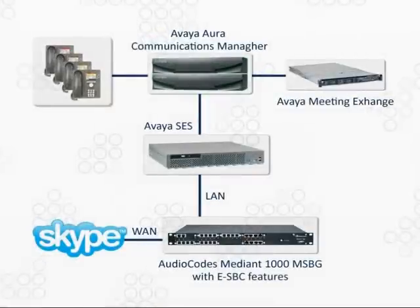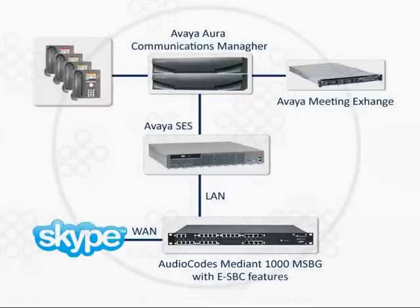In the first case, the customer is using the Avaya Meeting Exchange conferencing platform and used to incur high costs on international conference calling. ROI Networks, the systems integrator working with this customer, connected the customer to the Skype Connect SIP trunking service using the Mediant 1000 ESBC. Based on the results and fantastic voice quality, the customer reduced its calling bills dramatically, with an ROI period of less than a month.